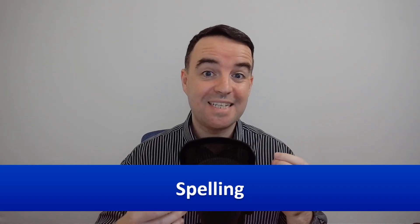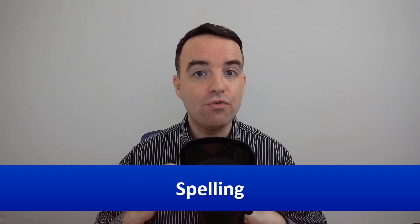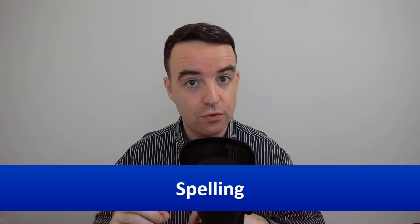The first area the examiner checks is spelling. If you have one or two spelling mistakes in your essay, that's not going to have a big impact on your score. If you make a lot of spelling mistakes, however, that could potentially bring your score down by a full band. Even worse, if some of your spelling is so bad that the examiner cannot understand what word you're trying to write, that could bring your score down to a band five for lexical resource. You might not be sure if you have a spelling problem, so I'm going to show you how to discover that for yourself.